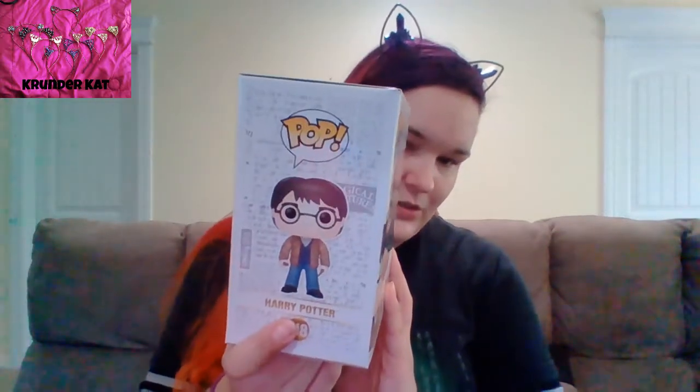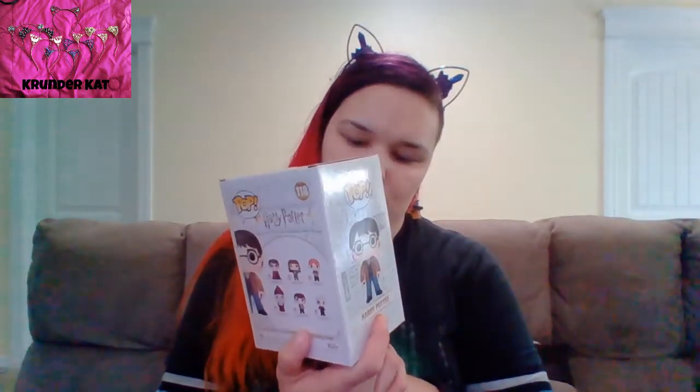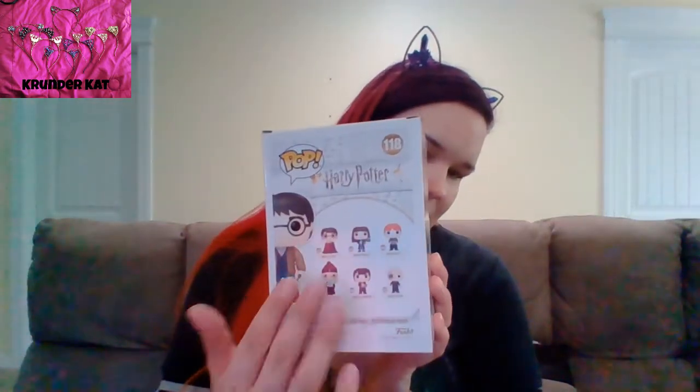A new set of Harry Potter ones came out and I got the Barnes and Noble exclusive. I think it's just him with the wand — he has the Elder Wand there — and then another one here, and that's the set he belongs to.